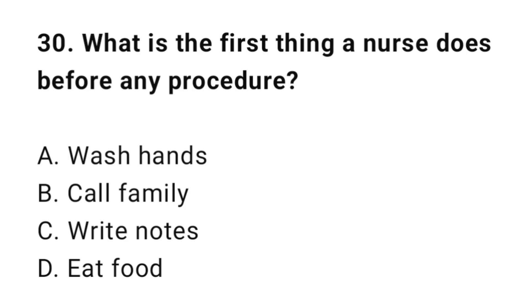Question 30: What is the first thing a nurse does before any procedure? The correct answer is A: Wash hands.